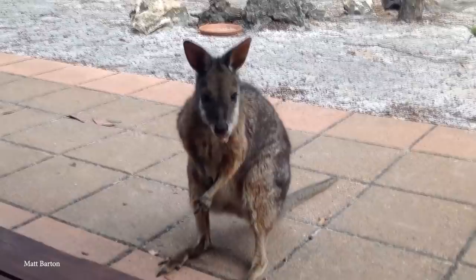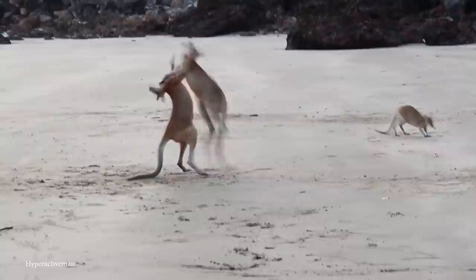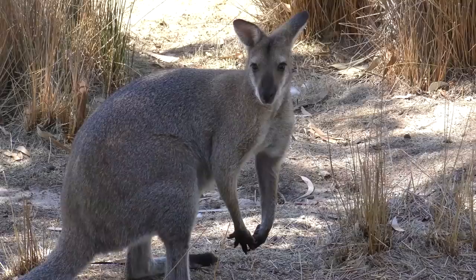As herbivores, they eat a wide range of grasses, vegetables, and leaves, often covering huge distances in search of food and water in the Australian outback. With powerful hind legs, they can run at fast speeds and jump to surprising heights to evade danger, and can also deliver a powerful kick as a last means of defense. Despite threats from foxes, cats, and dingoes, it's mainly humans — hunting them for their fur and meat — that pose the biggest danger, leaving them classified as at risk.